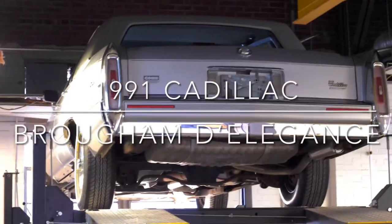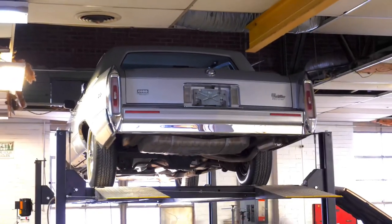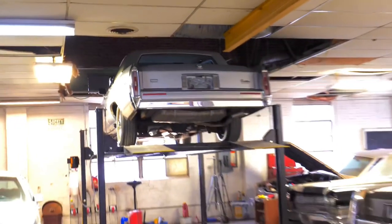Hello my friends, it's Mark the Southern Cadman again. I've got the 91 Brougham d'Elegance over here on the lift. I'm going to run up and down the sides of it.